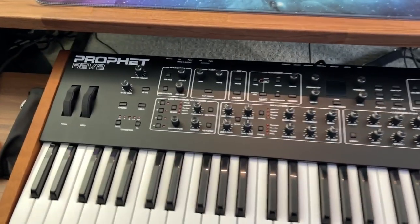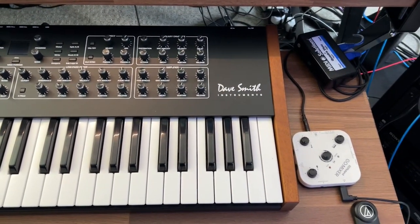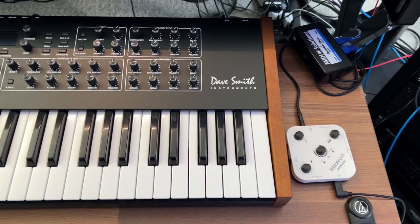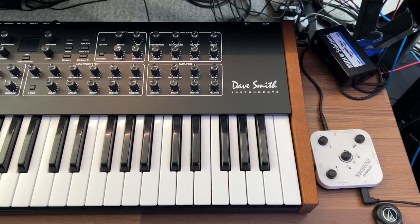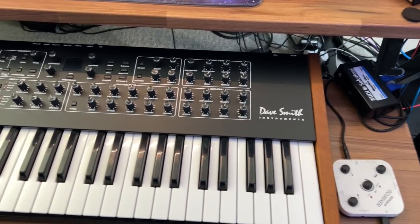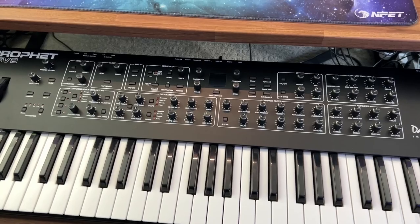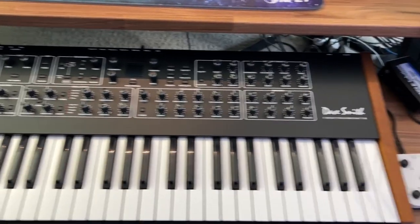On top of that I have my Roland VT-4 Vocoder. And then I have my Prophet Rev-2 — a Dave Smith instrument, before he got Sequential back. Now they all say Sequential on them. Rest in peace, Dave Smith — great guy, one of the pioneers of synthesizers and MIDI.